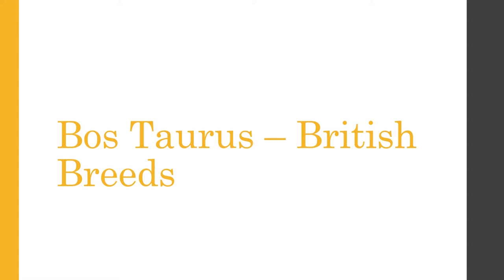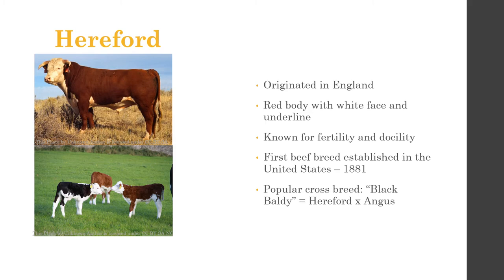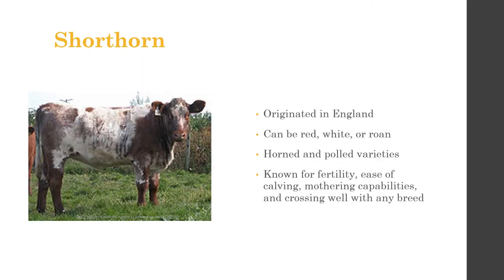Looking at the British breeds — Angus, Hereford, and Shorthorn — they're all smaller in frame size, known to be small to medium-framed, and all pretty well known for calving ease. One thing to note if you judge breeding bulls at a contest is that Angus bulls are known for lower birth weights and ease of calving.